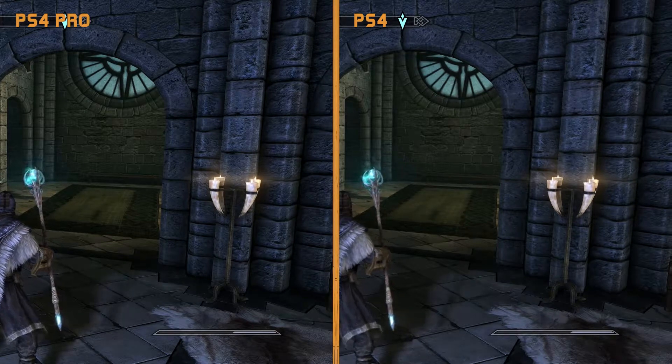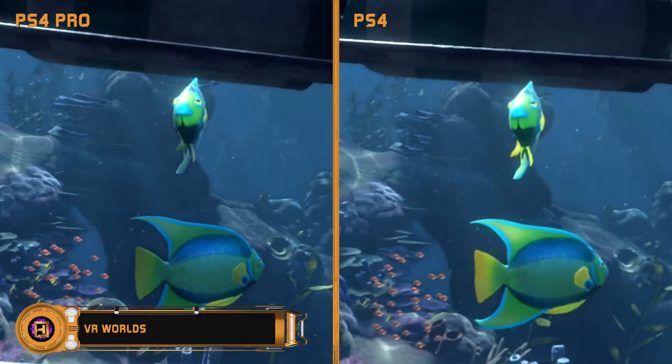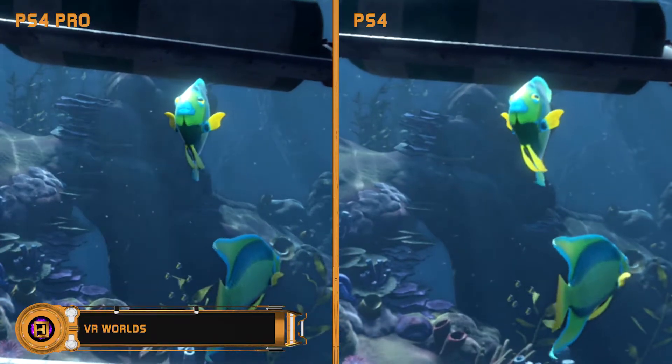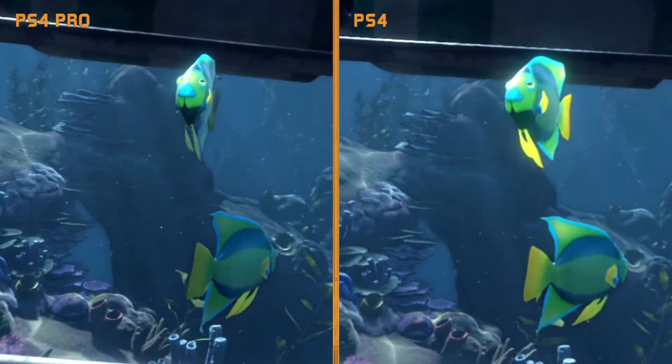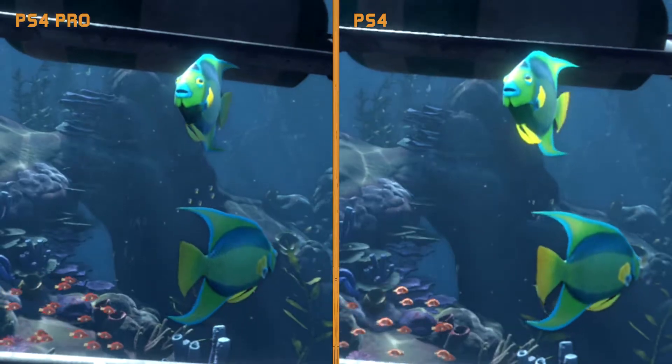We're now moving on to VR, and this is actually the main reason I bought the Pro — to see if it would improve my VR experience, and it definitely does. So basically, this is VR Worlds, and you can see that there are some graphical upgrades. Everything looks a bit sharper; you can see there's less noticeable pixelation on those fish, and you can actually notice this increase in sharpness inside of the headset itself.